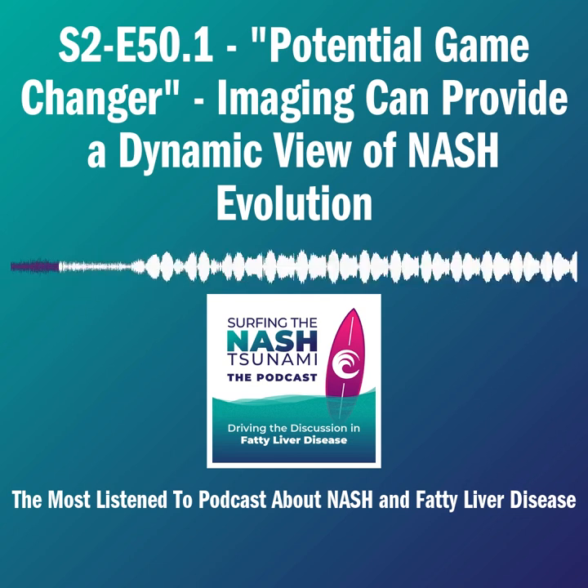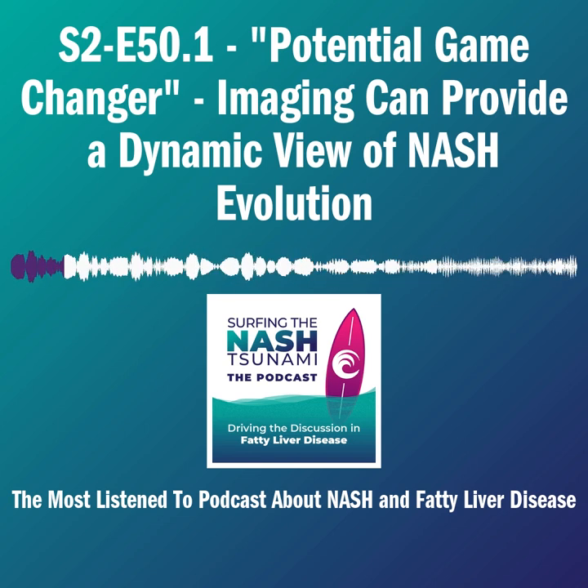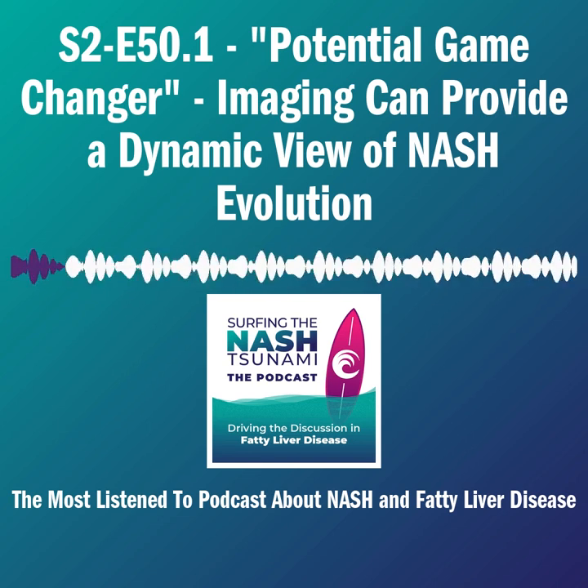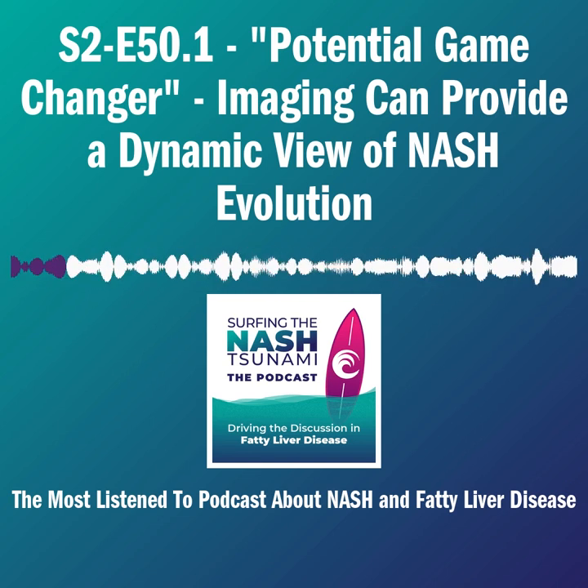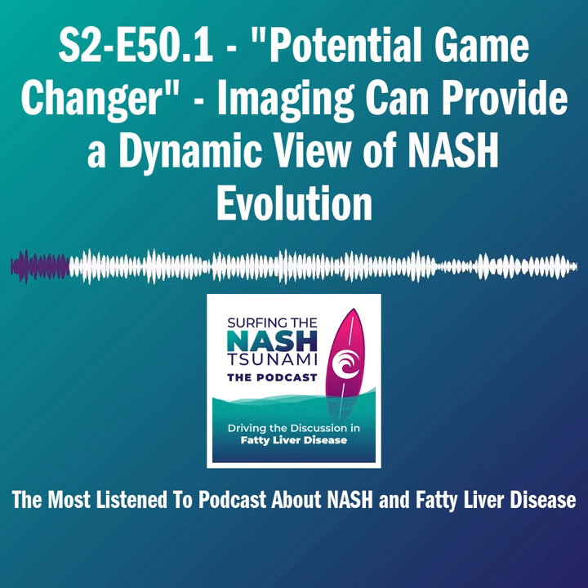Let me turn to Steven for a minute. Steven, just set up briefly what it was that you found about that Paris NASH session that was so energizing and inspiring. And then we'll turn to Lars to talk more about what he had to say as part of it. Go ahead, Steven Harrison.